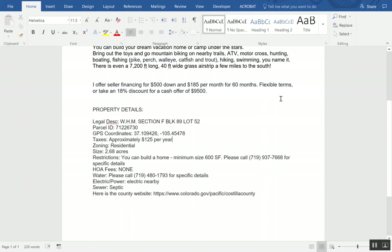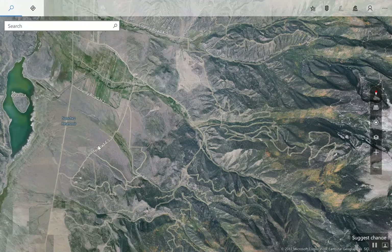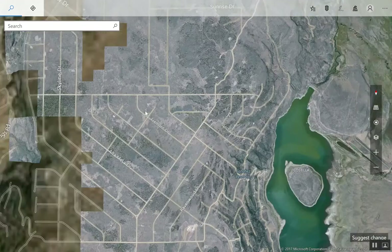I do offer seller financing: $500 down, $185 a month for 60 months. Or you can pay $9,500 cash and get about a 20% discount. I also offer flexible terms — for every $1,000 you put down, I'll take $200 off the selling price. For example, put $3,000 down and you'd be financing around $5,900, then we can work out the months and terms.